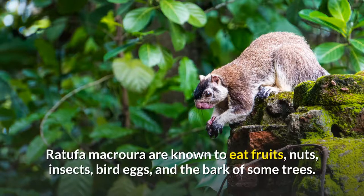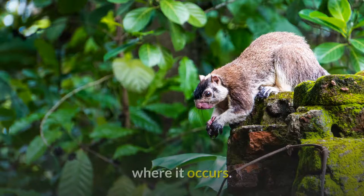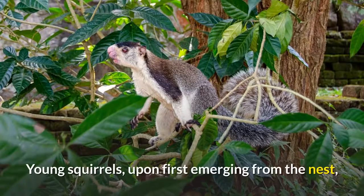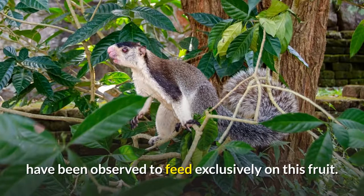Ratufa macroura are known to eat fruits, nuts, insects, bird eggs, and the bark of some trees. The fruit of the Climber combretum ovalifolium is an especially important food source where it occurs. Young squirrels, upon first emerging from the nest, have been observed to feed exclusively on this fruit.